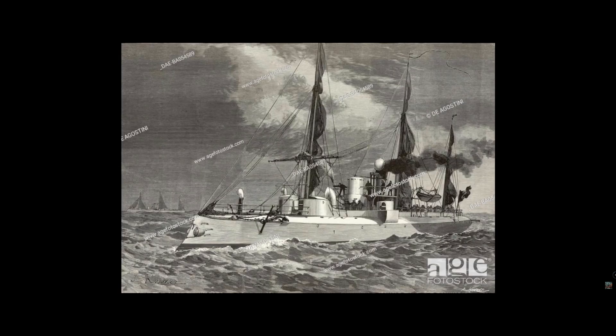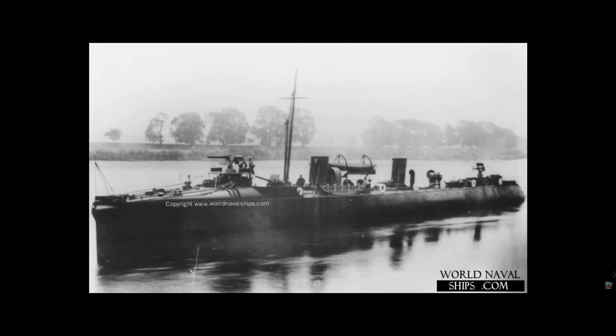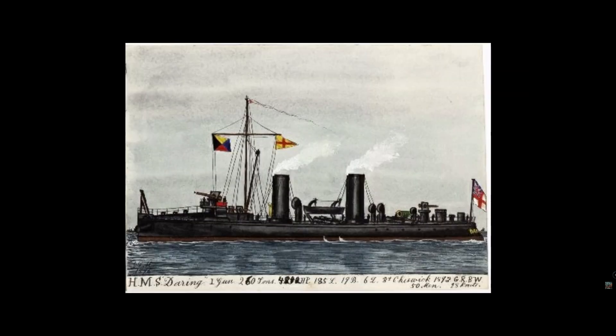Country of origin: Britain. Type: destroyer. Launch date: 25th of November 1893. Crew: 98. Displacement: 264 tons. Endurance: not known. Main armament: one 12-pounder, three 6-pounders, three torpedo tubes. Power plant: twin screw, three-stage compound engines. Performance: 22 knots.